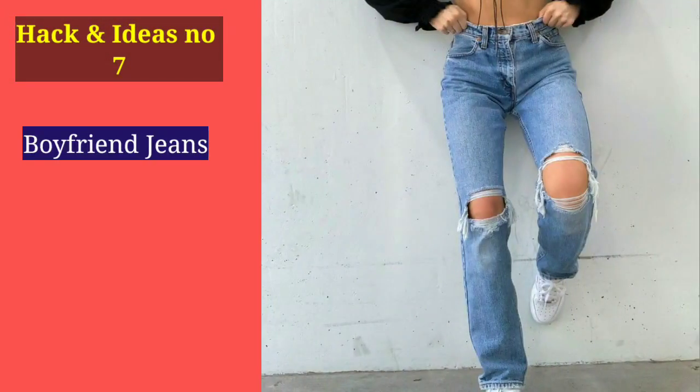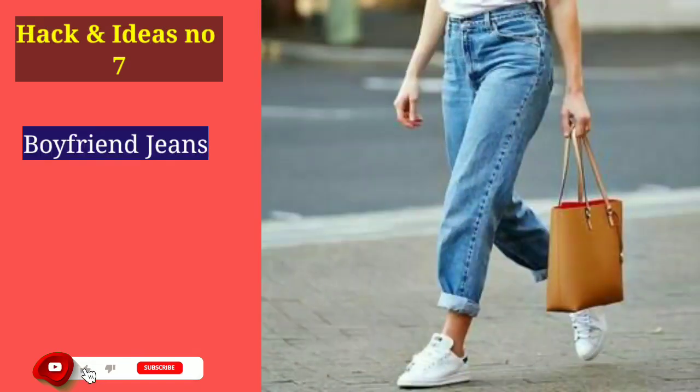Number 7: If you wear top and jeans in a western style, you should not go for skinny jeans. Instead, invest in boyfriend jeans. From the picture on screen, you can see how boyfriend jeans look, and they automatically give your legs more volume.